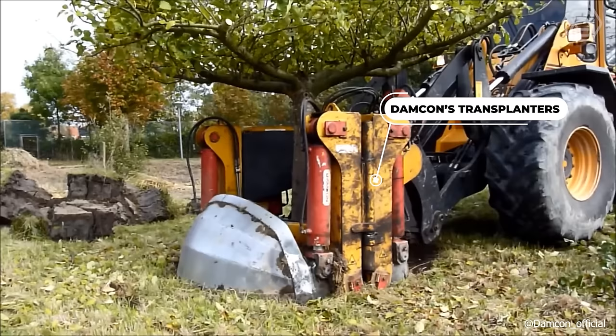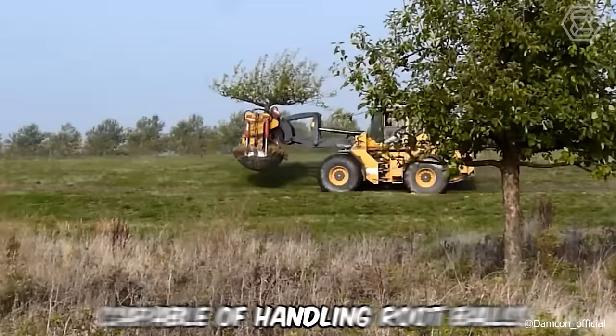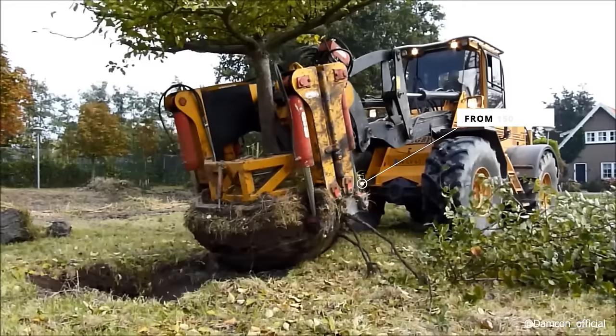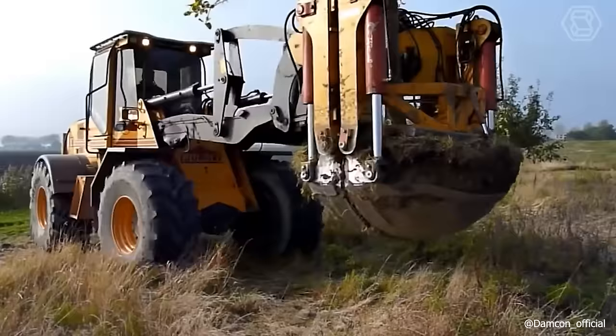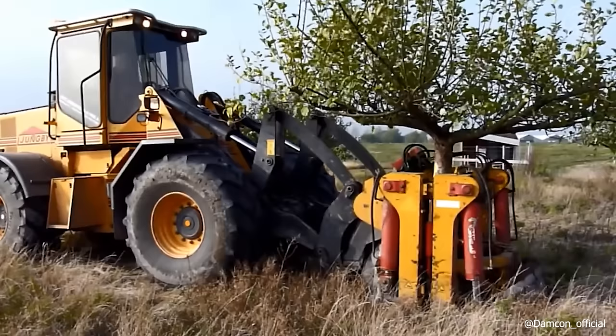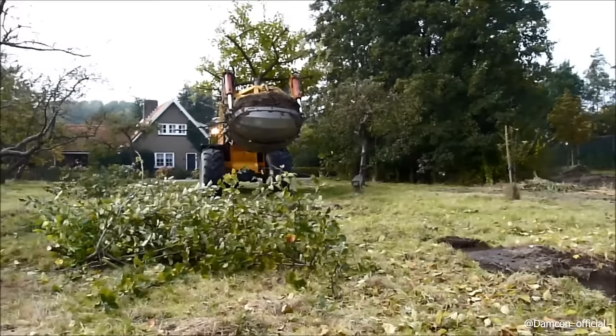Damcon's transplanters, outfitted with two semi-circular bowls, are designed for easy attachment to cranes or excavators. Capable of handling root balls ranging from 150 to 300 centimeters in diameter, these machines excel in transplanting large trees. Furthermore, they are also adept at clearing root clumps in tree nurseries, showcasing their versatility.